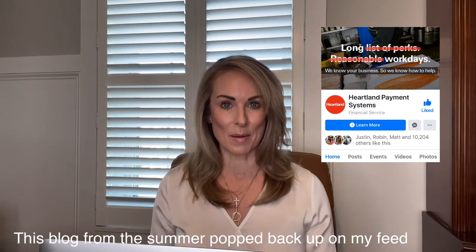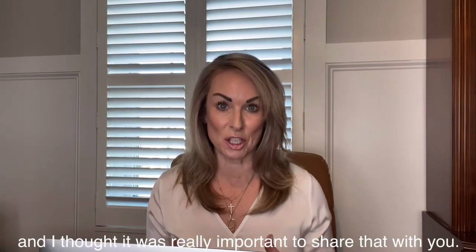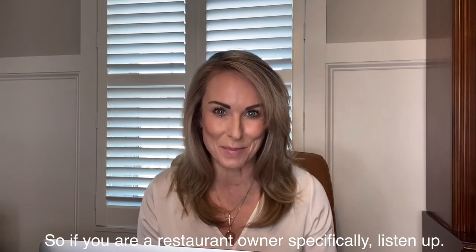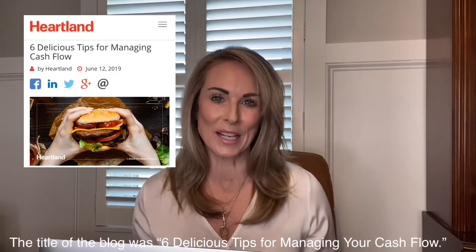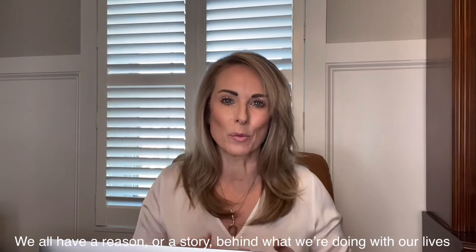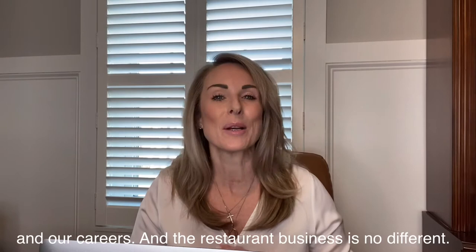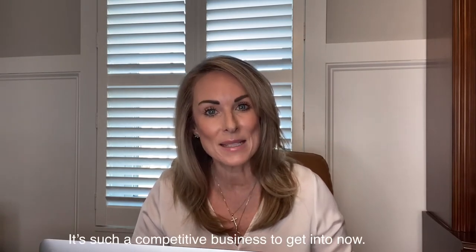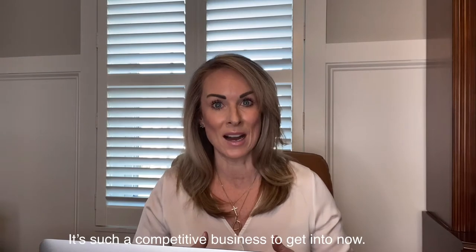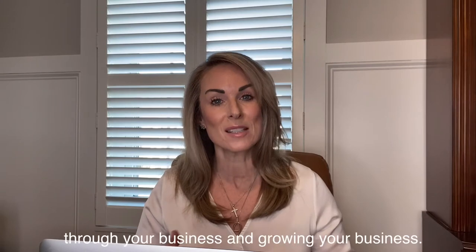This blog from the summer popped back up on my feed and I thought it was really important to share with you. So if you're a restaurant owner specifically, listen up. The title of the blog was 'Six Delicious Tips for Managing Your Cash Flow.' We all have a reason or a story behind what we're doing with our lives and careers, and the restaurant business is no different. It's such a competitive business to get into now, and you really want to make the best decisions when working through and growing your business.